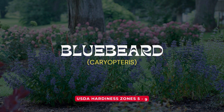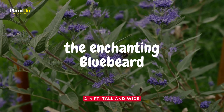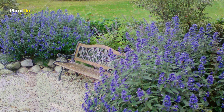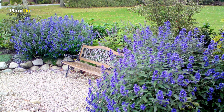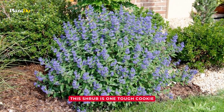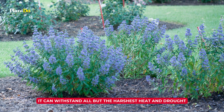Number 1: Bluebeard. First up on our list is the enchanting bluebeard. Its airy clusters of beautiful blue blooms make a grand entrance in late summer, just as many other shrubs and perennials start to fade. But don't be fooled by its delicate appearance — this shrub is one tough cookie. It can withstand all but the harshest heat and drought.